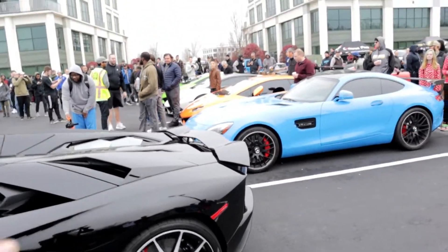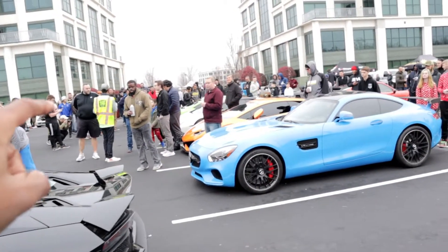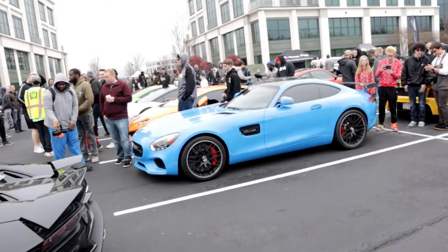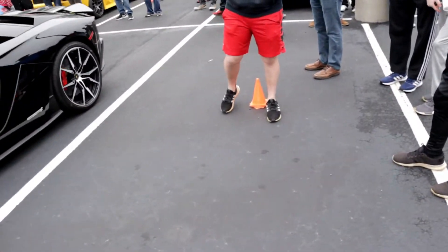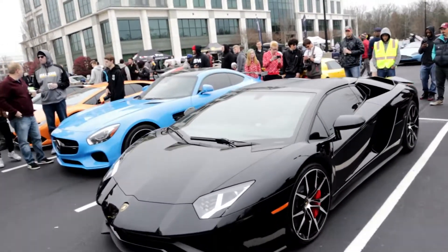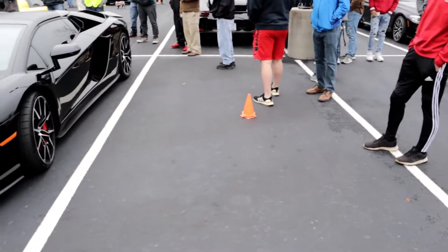Look at this — we have a full line of supercars. We got one, two, three Huracans, an AMG over there, and an Aventador S. Now what we need is right here being the SVJ, and then we'll have a full roll of just Lamborghinis, all the way from Huracans all the way to SVJ.